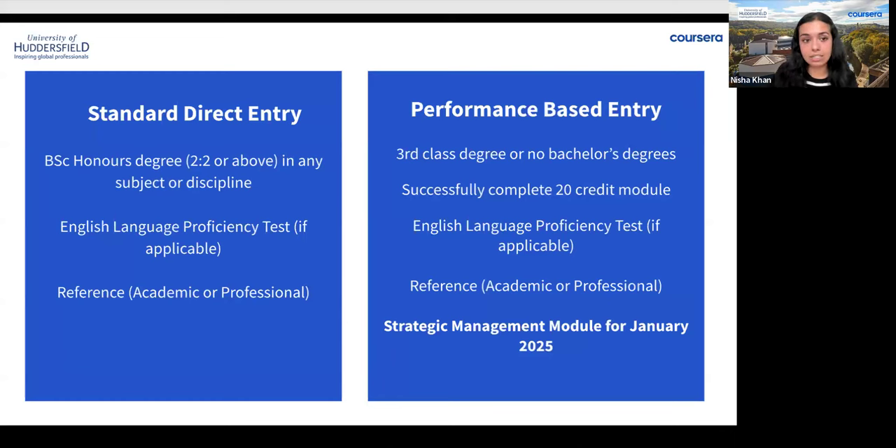The second requirement for standard direct entry is an English language test. If your first language is not English and you haven't studied in English or in an English-speaking country in the past two years, or haven't worked in English for over 18 months, you will need to provide an English language test. Acceptable tests are Duolingo with an overall score of 105, or IELTS with an overall 6.0 and no band lower than 5.5. Diana will list these in the chat box for your reference.